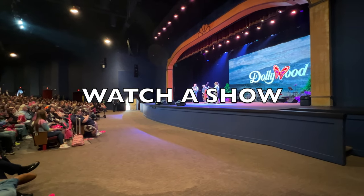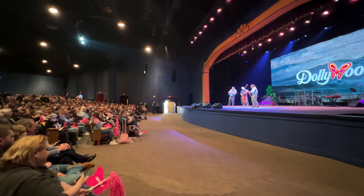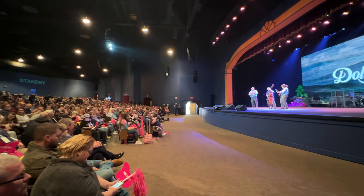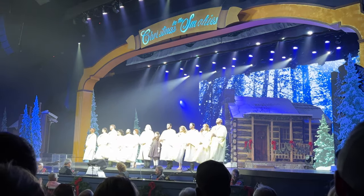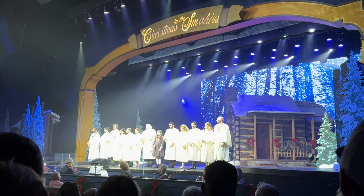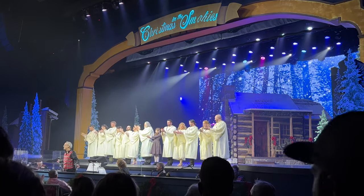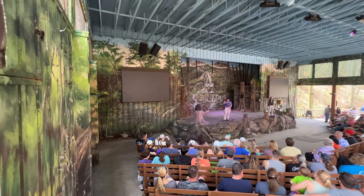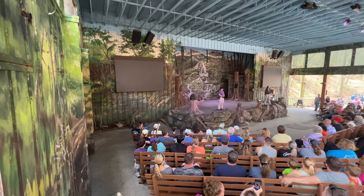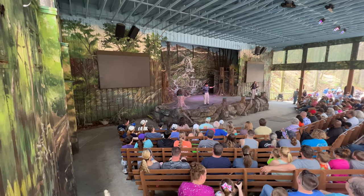The next must-do on our list would be to simply relax and enjoy one of Dollywood's many award-winning shows. Not only is Dolly Parton herself an amazing performer, they bring in fantastic performers for you to sit, relax with your family, and enjoy an amazing show. My personal favorite is The Bird Show. Insider tip: make sure you grab a show schedule or check the app so you don't miss the show you want to see.